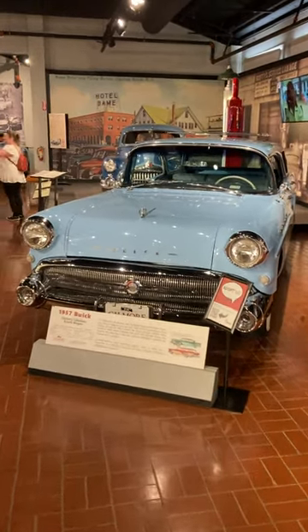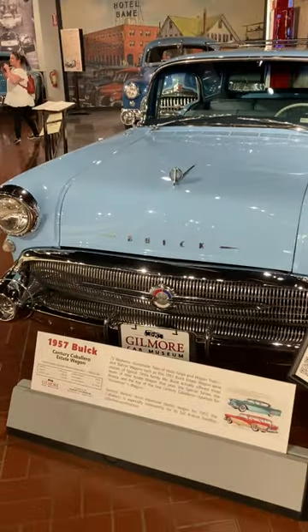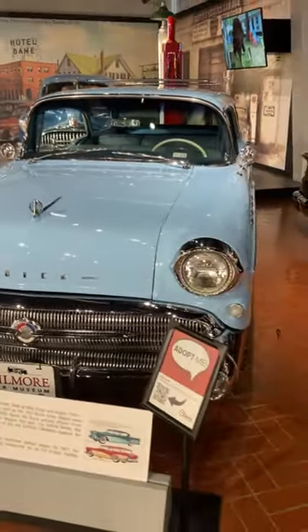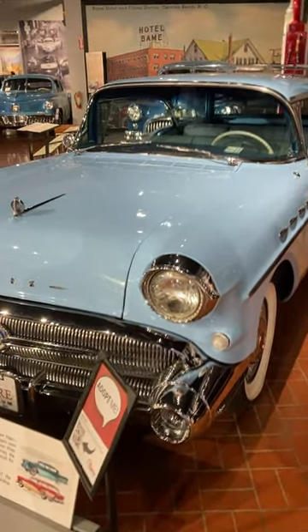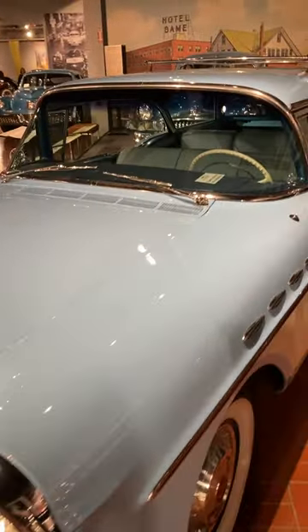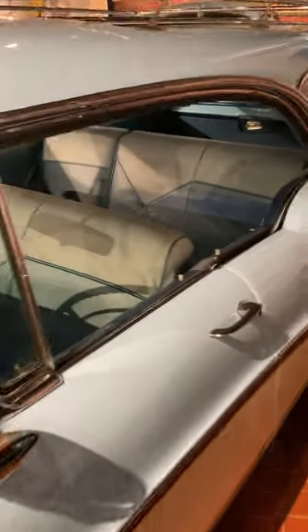Fun fact at the Gilmore Car Museum — this is a 1957 Caballero Estate Wagon. This is the most expensive station wagon for 1957 from General Motors, and it has this four-door hardtop with pillarless construction. This is the top-of-the-line version available. I absolutely love these cars.